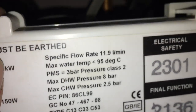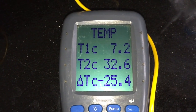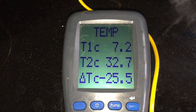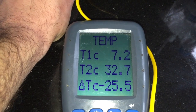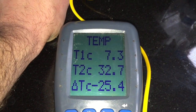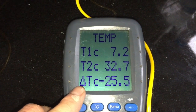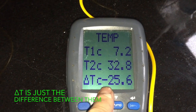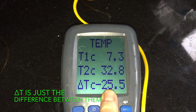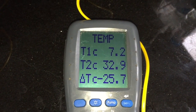This boiler's data plate says specific flow rate: 11.9 litres per minute, and that will be with a 35 degree temperature rise — a full 10 degrees higher than what it's providing now. The only way this boiler isn't providing that is because the water is running through it too fast. That's it, it's as simple as that. So if we can reduce the flow rate down to nearer 11.9 litres per minute, we should see that delta T go up to 35 degrees. If we get that to 35 degrees, the boiler is operating as it should. So I'm going to adjust down the flow rate to get that correct.